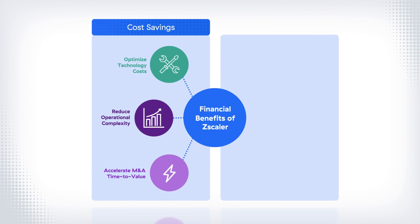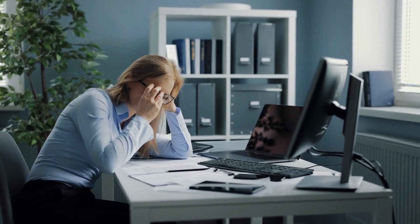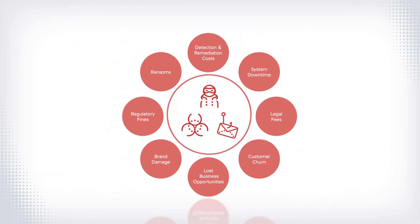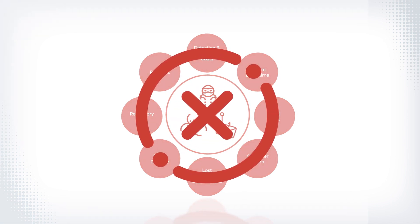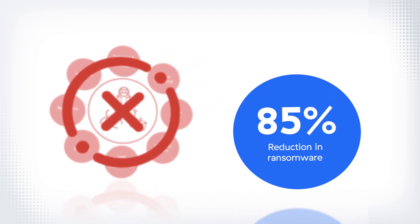There are three areas where Zscaler brings additional economic value. The first is an improved security posture. Perimeter-based security is a poor fit for today's threats and business needs — it increases the risk of breaches that waste resources through system downtime, legal fees, brand damage, and more. Zscaler helps customers avoid breaches and cut costs by minimizing their attack surface and stopping compromise and lateral threat movement. Ransomware attacks are reduced by 85% on average.